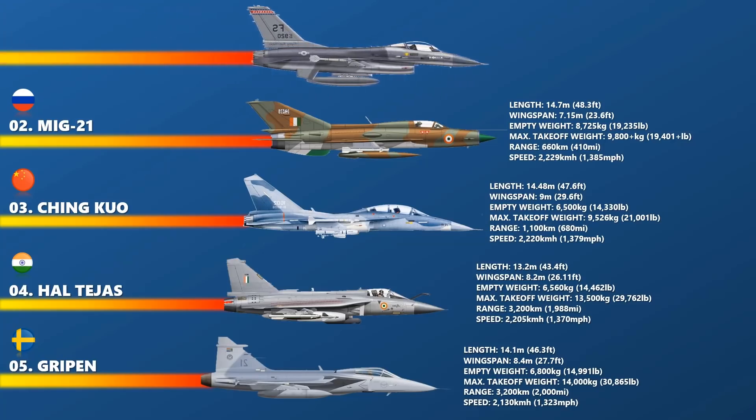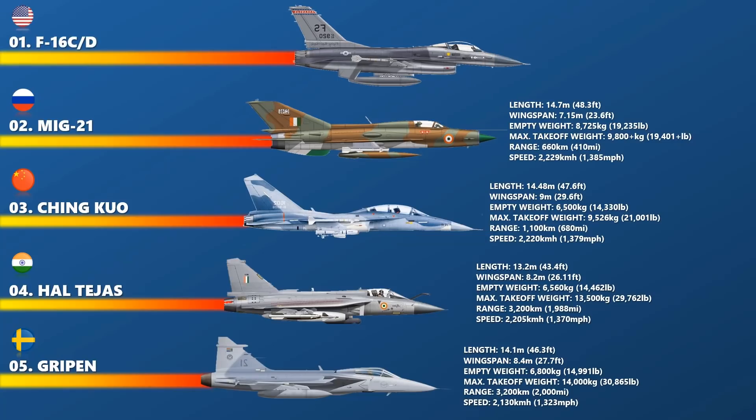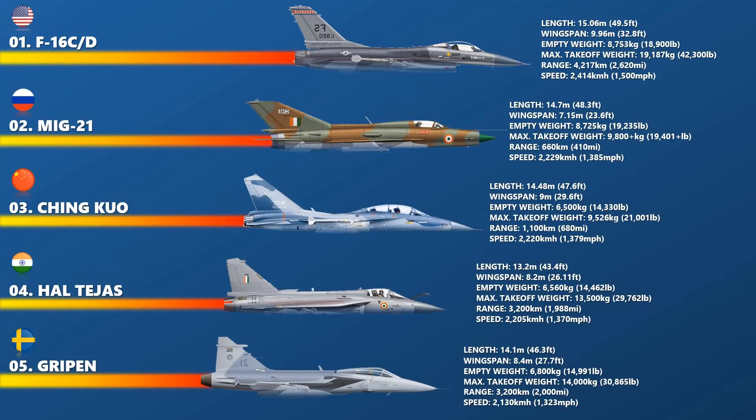Finally, at number 1 on the list is the General Dynamics F-16 Fighting Falcon, a single-engine supersonic multi-role fighter aircraft originally developed by General Dynamics for the United States Air Force. Designed as an air superiority day fighter, it evolved into a successful all-weather multi-role aircraft. Over 4,600 aircraft have been built since production was approved in 1976. Although no longer being purchased by the U.S. Air Force, improved versions are being built for export customers. In 1993, General Dynamics sold its aircraft manufacturing business to the Lockheed Corporation, which became part of Lockheed Martin after a 1995 merger with Martin Marietta. The maximum top speed of the F-16 is 2,414 km per hour.